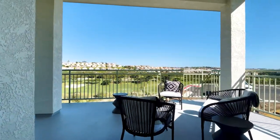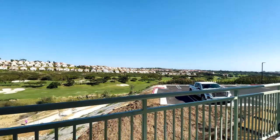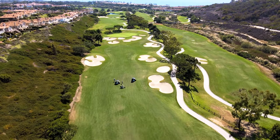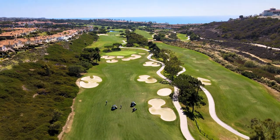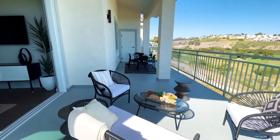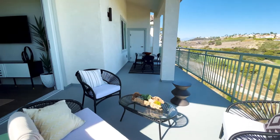Now let me show you the best part — the views. The M Collection provides three distinctive floor plans, each loaded with amenities: new refrigerator, washer, dryer. Remember, these have never been lived in. There are 23 units remaining — contact us quickly before they're gone.